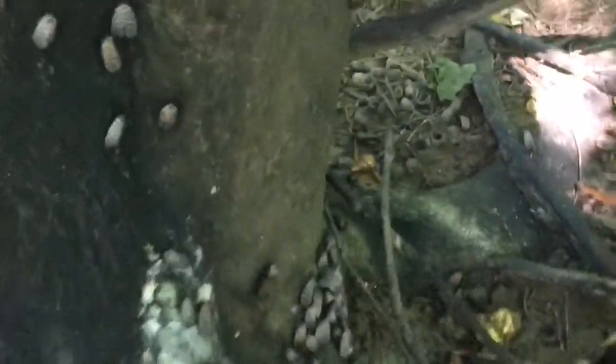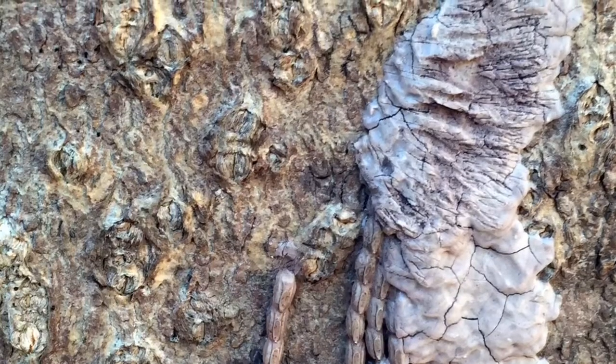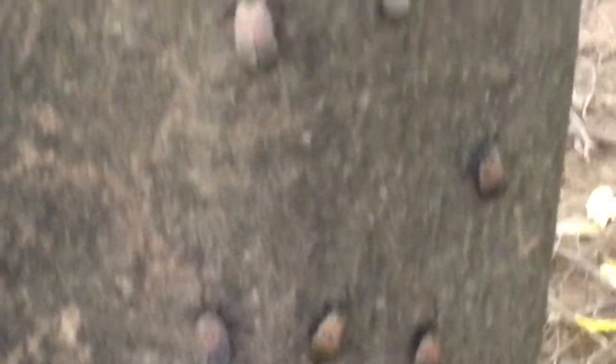There is one generation of spotted lanternfly per year. The eggs are laid in late fall and hatch in the spring. Egg masses are laid on hard surfaces — trees, decks, houses, outdoor equipment, rocks, and other things — and protected with a mud-like covering.